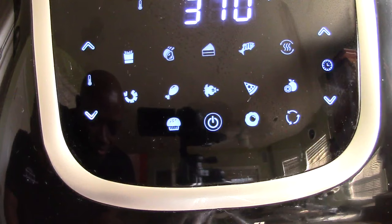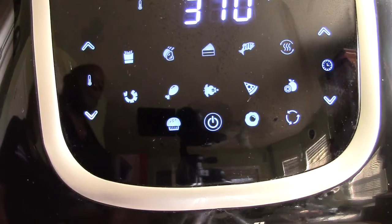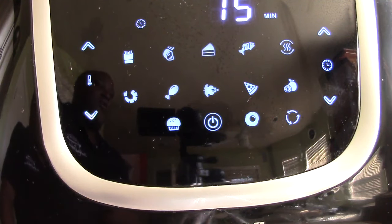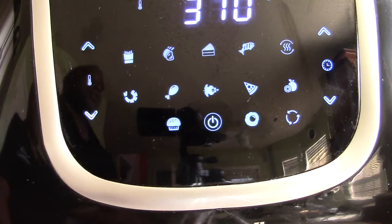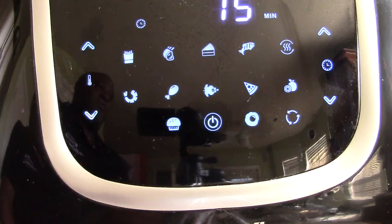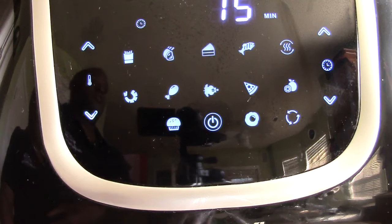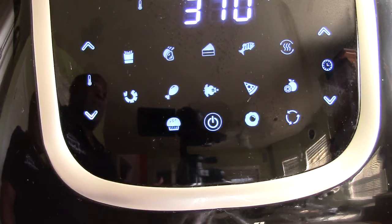The presets include: french fry, roast, baking, fish, reheat, shrimp, chicken, rotisserie, pizza, dehydrate, muffin, and bagel. It says 'eggs' on the manual and on QVC, but that's really a bagel setting because it's only three minutes — you can't cook any type of egg in an air fryer in three minutes. But toast and bagel you definitely can. Anyway, those are the presets — pretty cool.